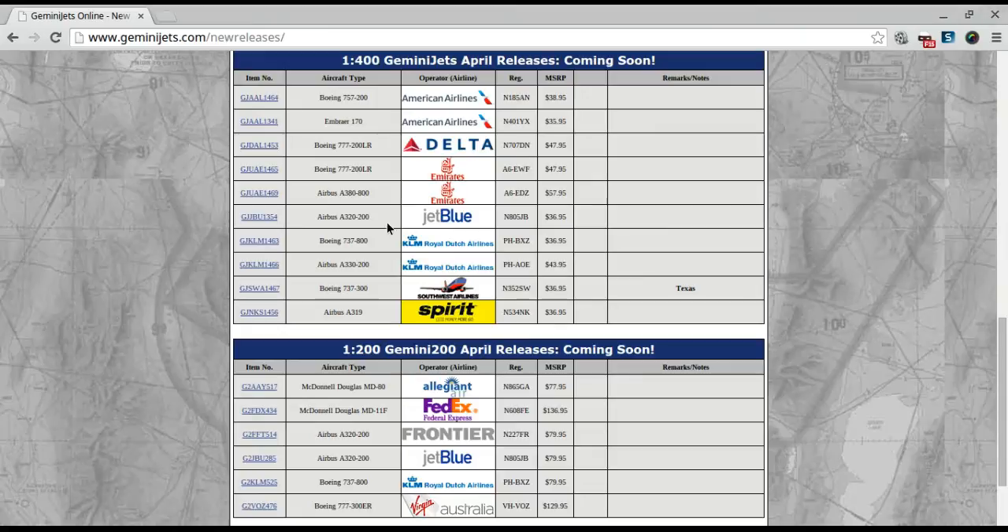Then we've got the KLM 737-800. I don't see the 90th anniversary — I thought it was supposed to be the 95th anniversary decal, but apparently not. It's a nice model, especially if you're doing a European airport. Then there's the A330-200, which looks like it does have the 95th anniversary livery. With the demise of Mexicana, KLM became the oldest airline in the world, so I guess they're trying to brag about their 95th anniversary. That's kind of cool.